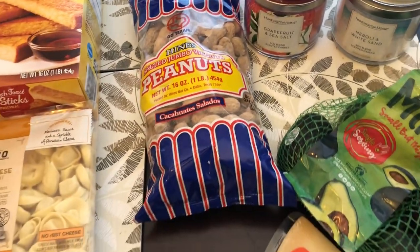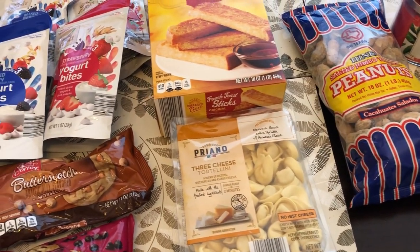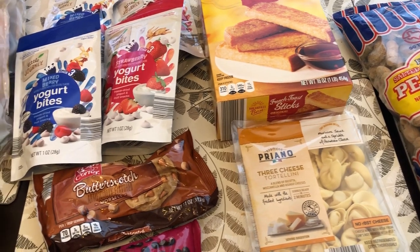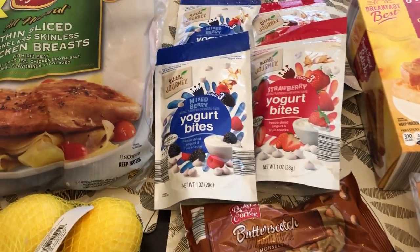So that is everything that I grabbed on my Aldi haul. I am still working on my freezer and pantry, so I didn't want to buy a bunch of excessive stuff.